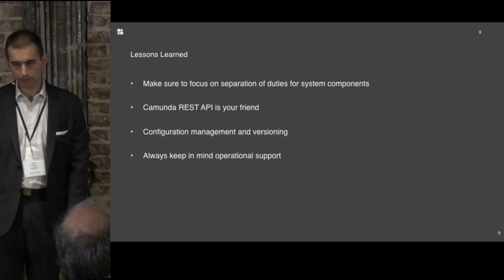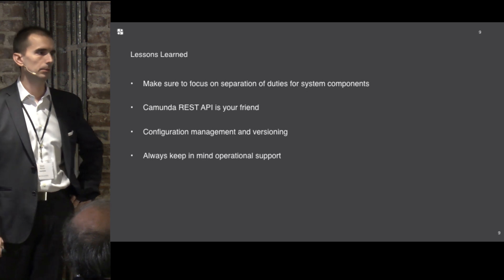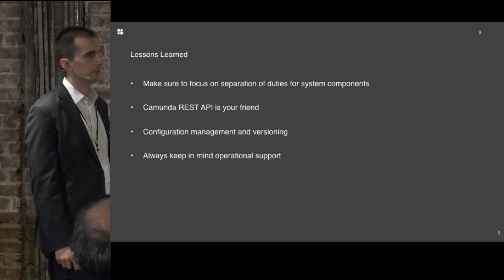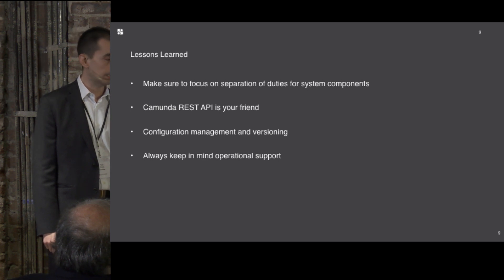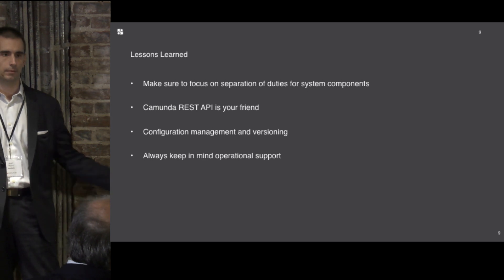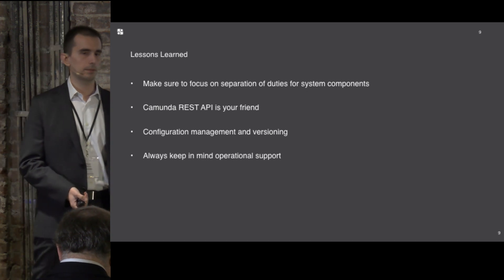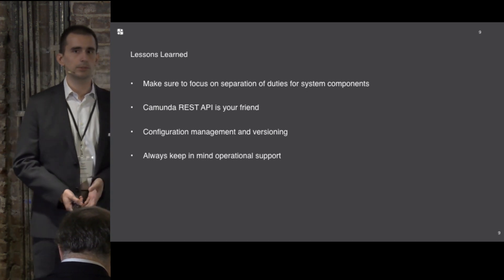Some lessons learned: separation of duties for system components is a standard engineering principle — don't overload your services with workflow concerns, and don't overload your workflow engine with other system services. Camunda provides a lot of capability to integrate with other services. The Spring integrations are there, so Spring components and beans can be wired in from a process standpoint. Support scripting and delegate that work to where it belongs. This stuff scales incredibly well if you do it right — don't work yourself into a hole.